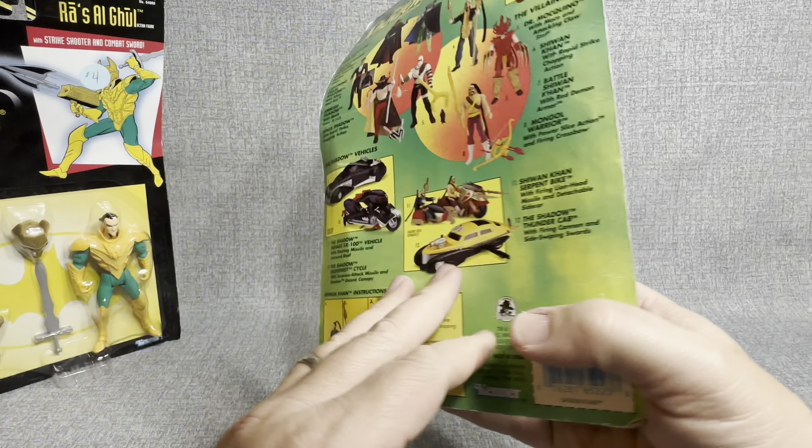Let's open up this Shiwan Khan figure. If you're new to the channel, my name is JT. Since JT opens stuff, I open everything from vintage to modern, everything in between — blind boxes, thrift store finds, MOTU figures that I like, everything that I can find. Thanks for watching today, I really do appreciate it. If you haven't subscribed already, please do subscribe, and if you have, thank you so very much.